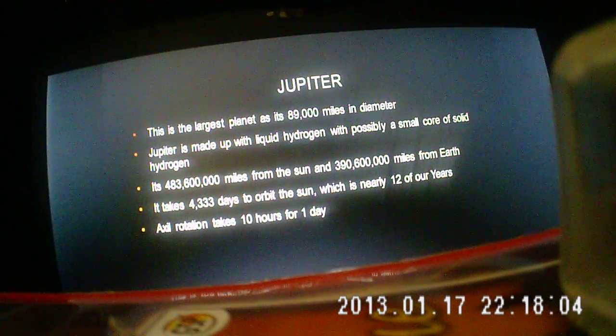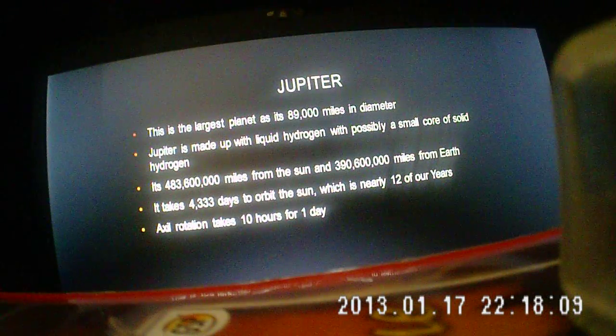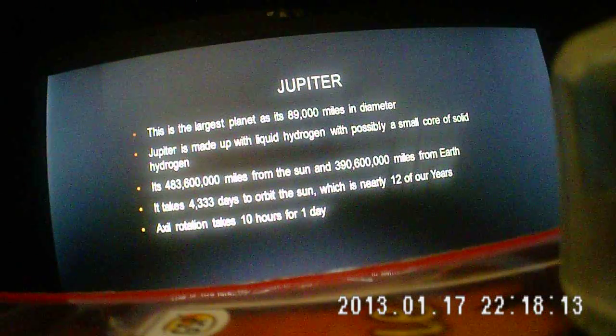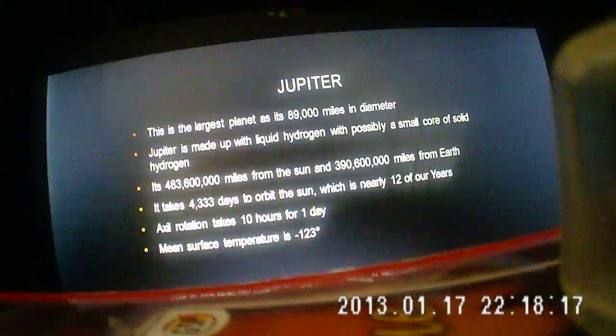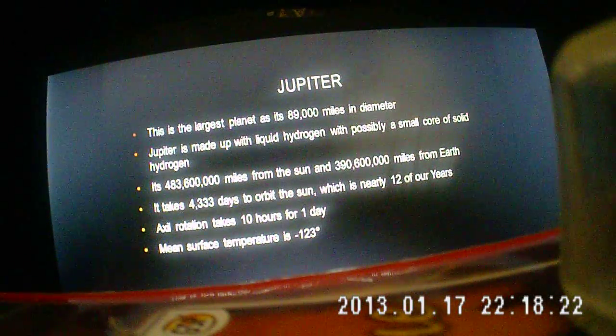But on Earth it makes up for it, because the rotation takes only 10 hours for one day. Compare that to our 24 hours — it's fast. The surface temperature is minus 123 degrees.